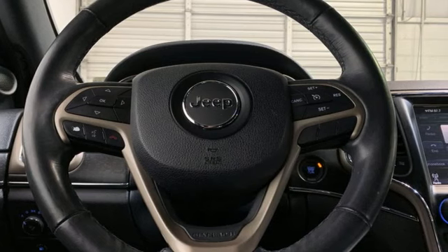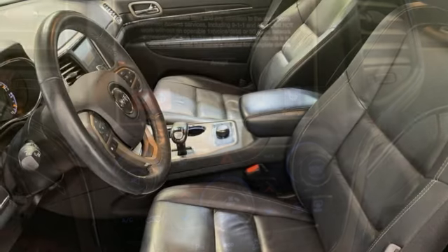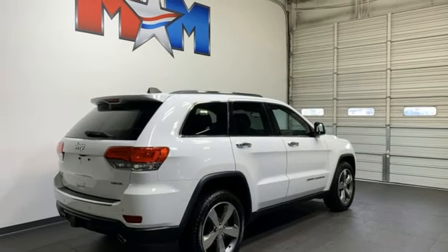It comes with all the amenities you need: automatic transmission, heated leather bucket seats, Bluetooth wireless audio streaming, and rear parking sensors.